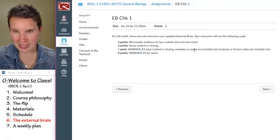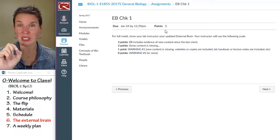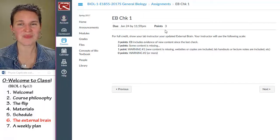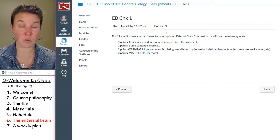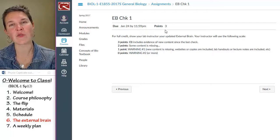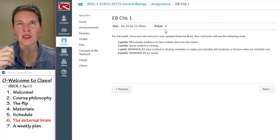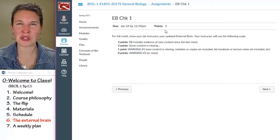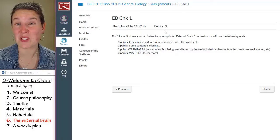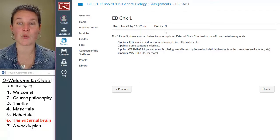It's a three-point assignment, which seems ridiculously low, but it makes it super easy for me to assess — you totally rocked it or not so much. If you've taken notes, watched the videos, and added information from the previous lab, you're golden — that's three easy points. There are 13 external brain checks and two external brain exams, and altogether that ends up being 10% of your grade. So it's a pretty easy place to earn your points for the class.